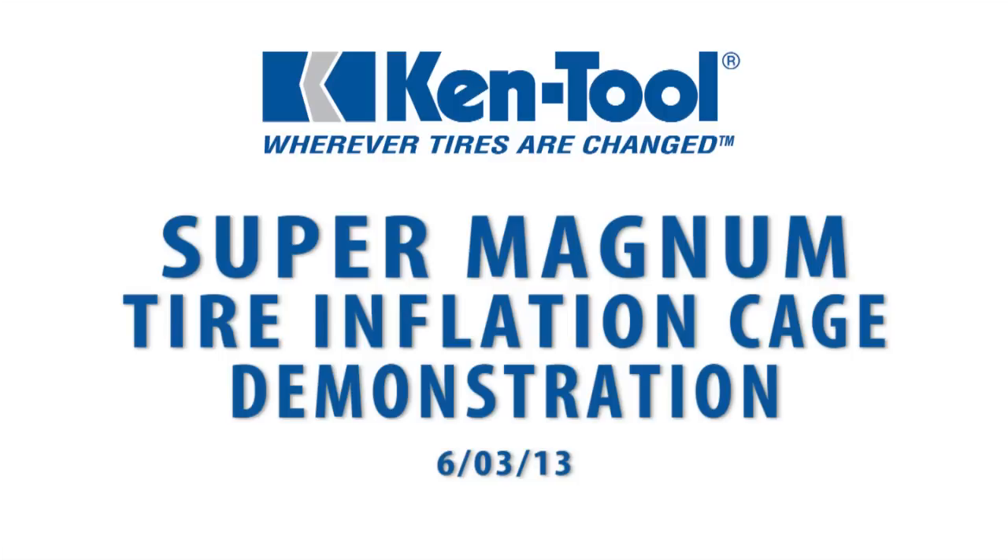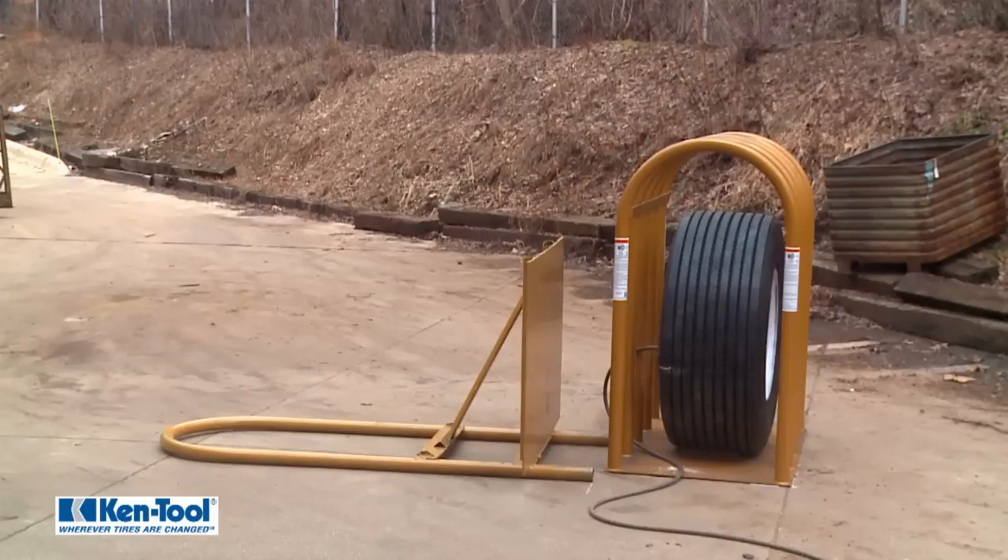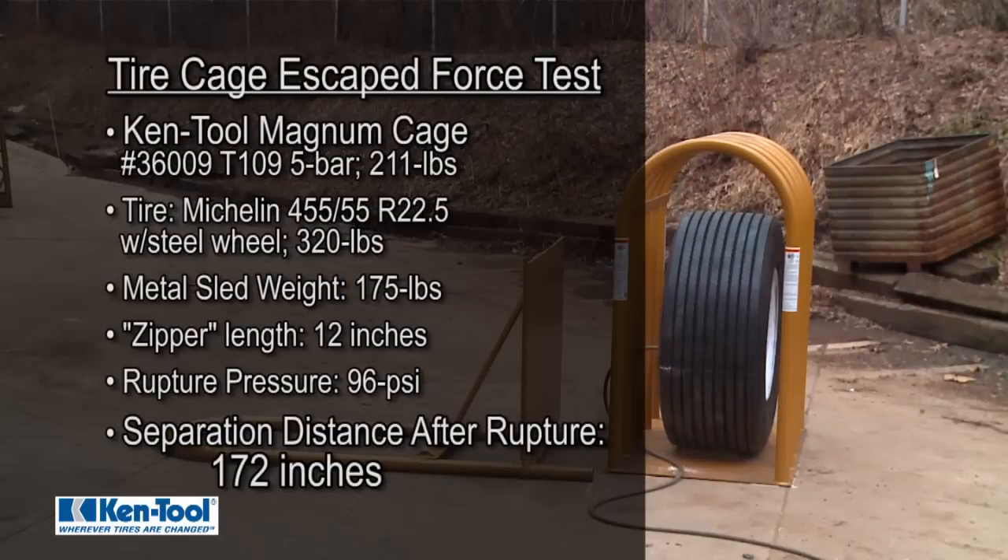This video demonstrates a new tire cage design from Ken Tool. While a standard inflation cage does a good job of containing the tire and wheel components during a sudden catastrophic failure, the force of the blast itself can be extremely powerful.